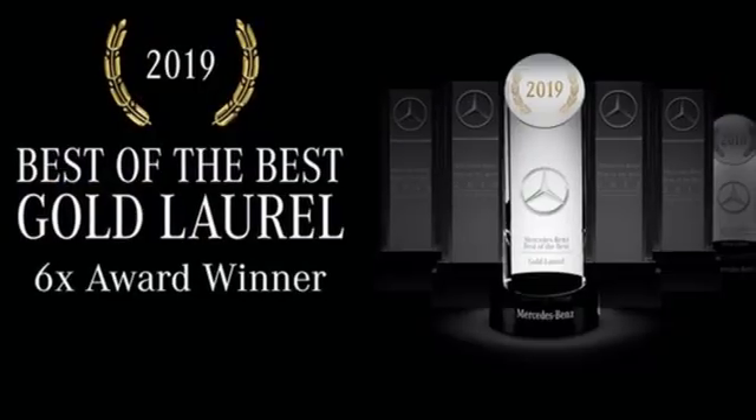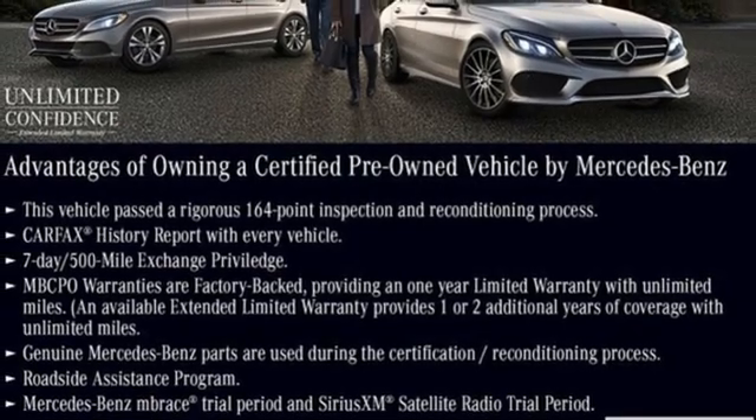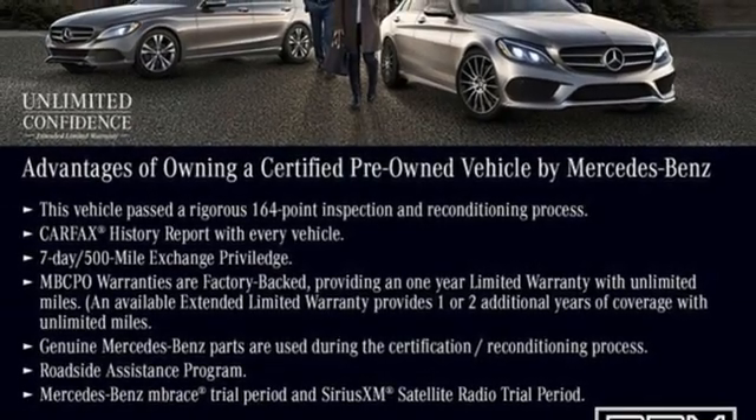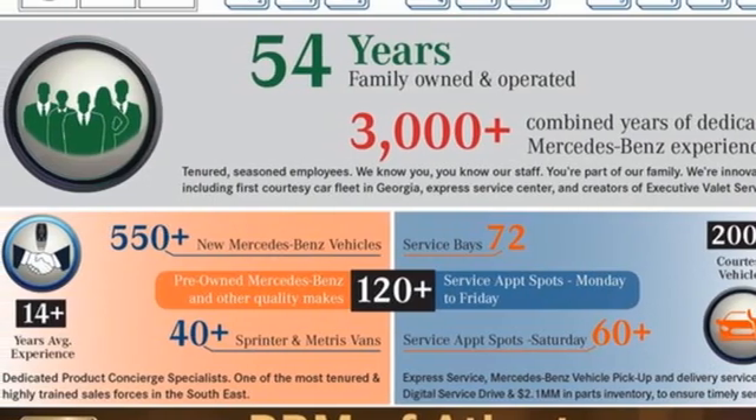Intercooled turbo inline four-cylinder engine, adaptive suspension, external memory control, memory exterior door mirror settings, power tilting steering column, auto dimming rear view mirror,